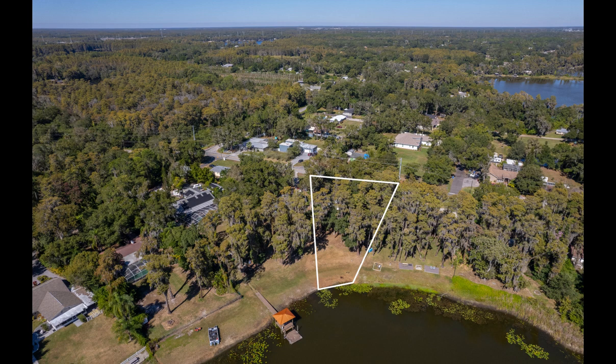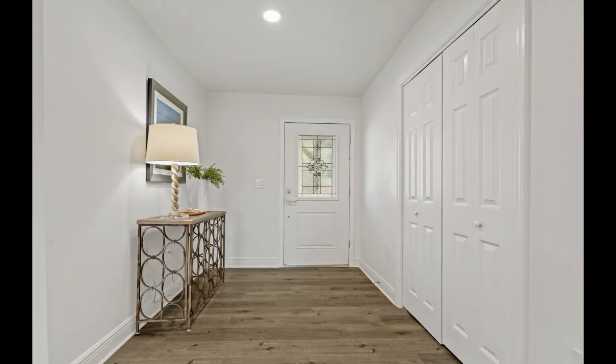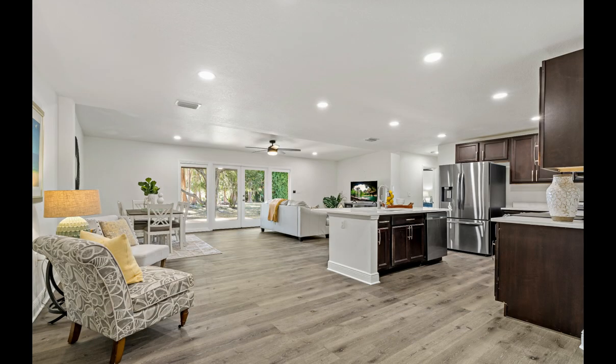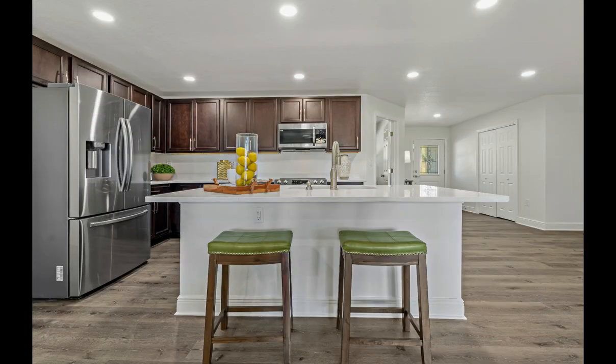Low maintenance luxury vinyl floors throughout offer seamless design. The kitchen features quartz countertops, stainless steel appliances, and a large island with convenient seating for entertaining. The primary suite offers plenty of room for furniture placement, with an ensuite bath featuring a walk-in closet, beautifully tiled walk-in shower, and a quartz vanity with dual sinks.